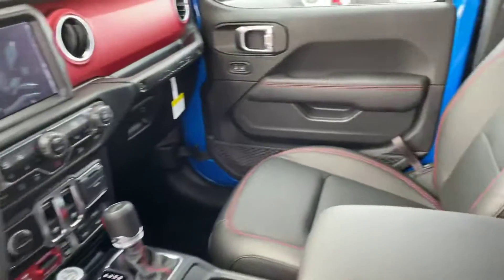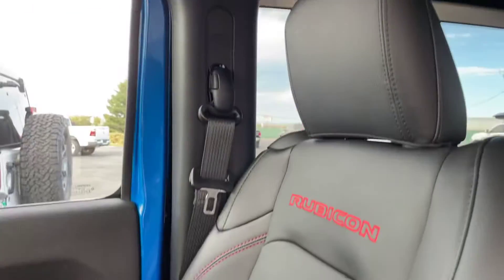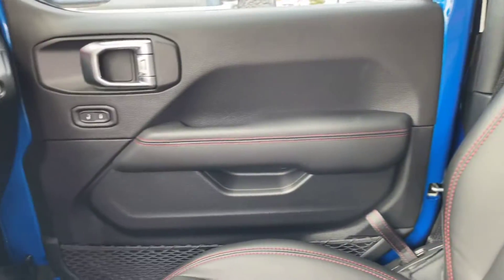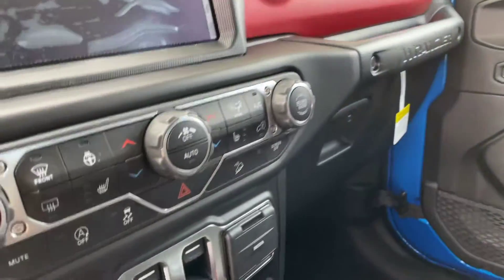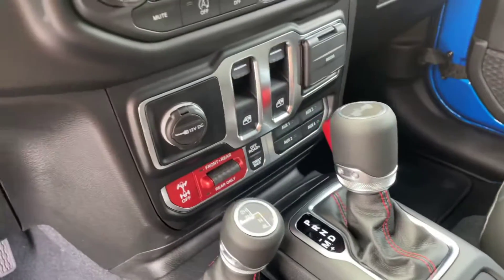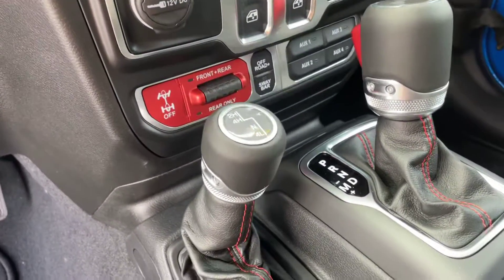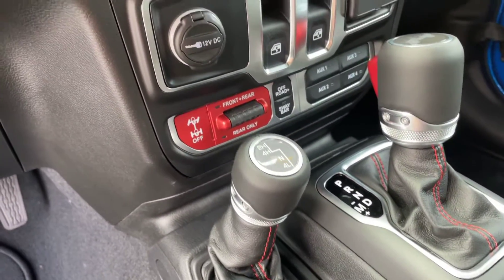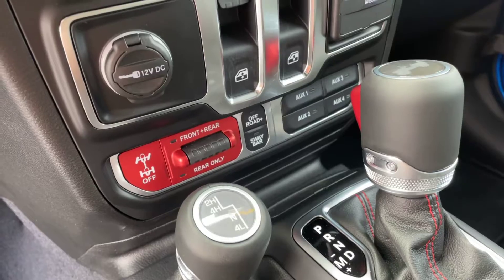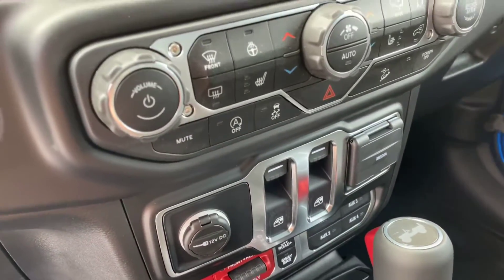Does have the passive entry on it, does have that three-piece top on it, leather seats, media controls, power windows, power locks, front and rear locking differentials, has the sway bar disconnect and the new off-road pages, heated seats.